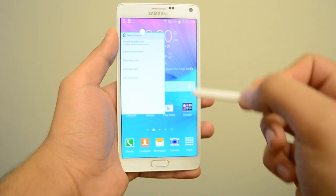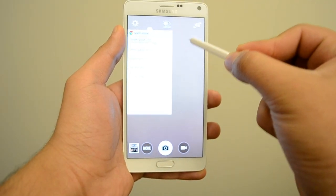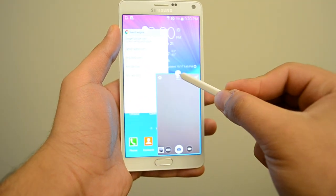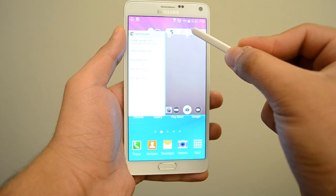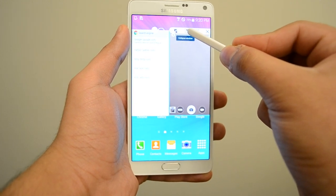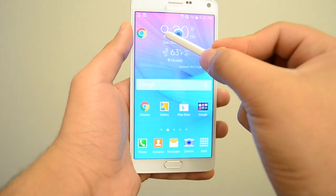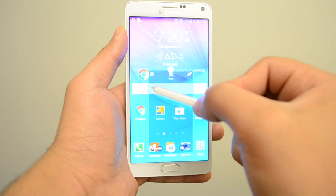Another great feature in the Note 4 that's not in the OnePlus One is multi-tasking. You can just use your S Pen to drag a top corner of an app and have multiple apps open at the same time on just one screen. I really wish all smartphones had this feature because I really hate closing in and out of apps — it makes the process annoying and tedious, but this multi-tasking feature just really makes my life a lot easier.